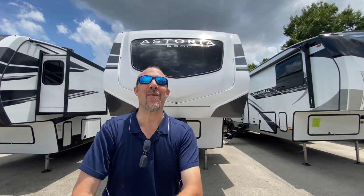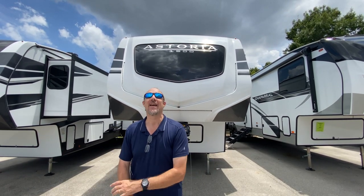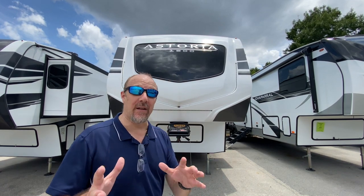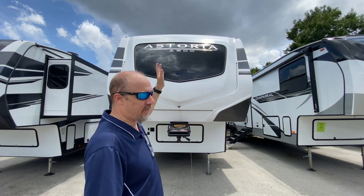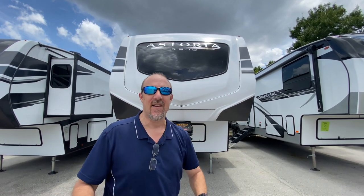Hey there, Tall Man Clan, welcome back to the channel! It's a beautiful, hot 90-plus degree day here in sunny Florida. We are at Florida Outdoors in Stuart, Florida, and we're looking at a really unique floor plan: the Astoria 1500 series, the 2943 BHF. Come sweat with us and let's go look!